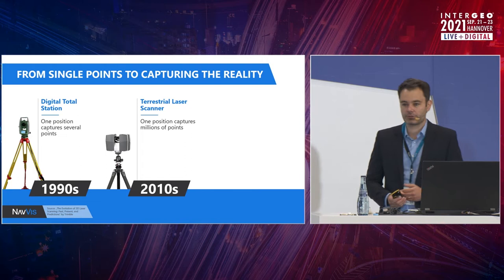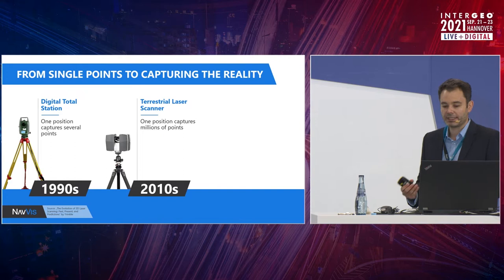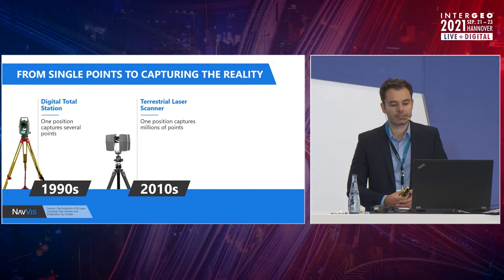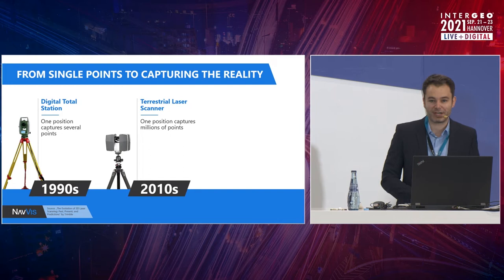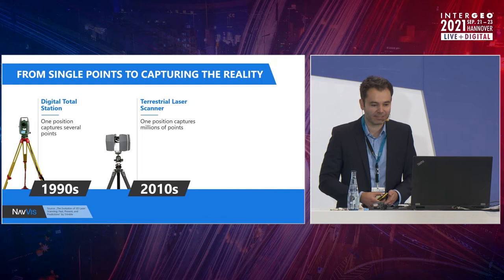So 20 years later, laser scanning systems dramatically became a standard tool in our industry and widely adopted. Still, many people considered at that time that the total station was just good enough for the majority of the jobs. And in theory, you can even convince yourself that a terrestrial laser scanning system is basically just a faster total station, but with lower accuracy.